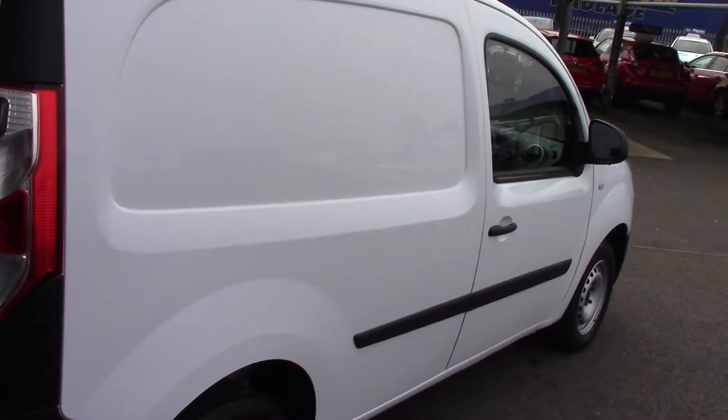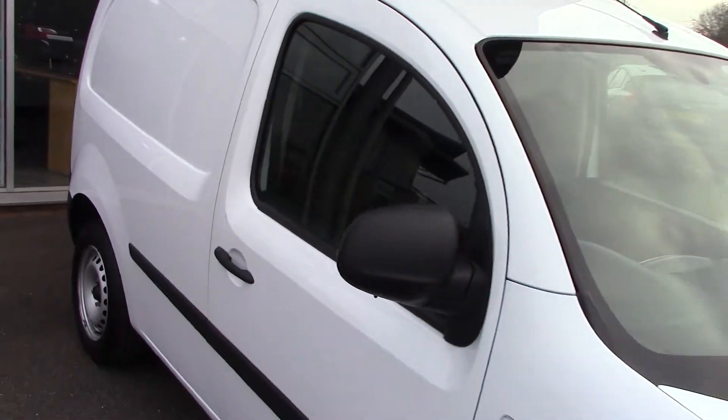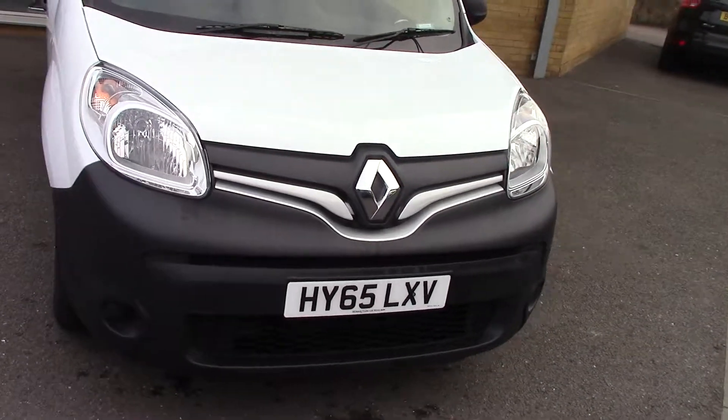Let's come down this side as well. This particular one is a one owner van with a full service history, which is always good news. We'll come right round the side and then back round to the front so you can see all of the van.